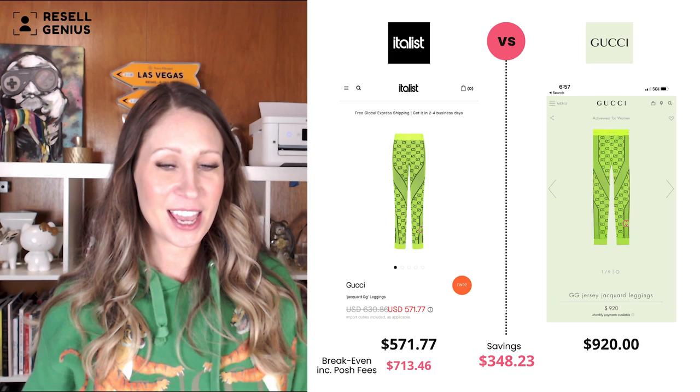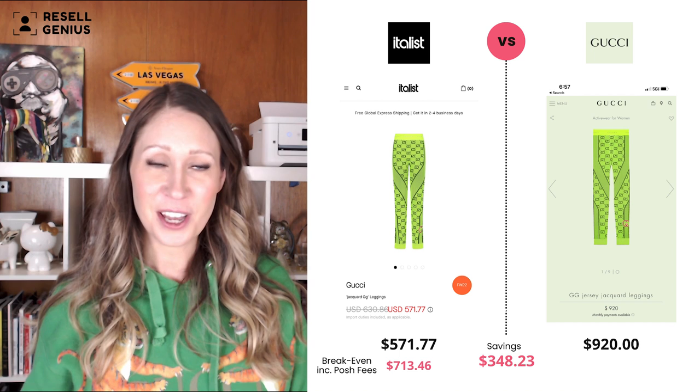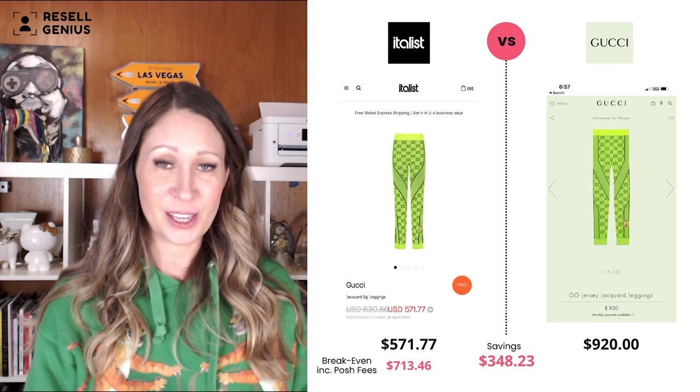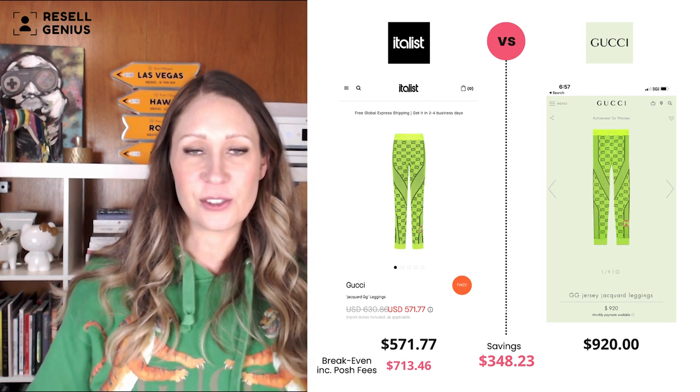I will also be showing you step-by-step what kind of deals are out there. Right now they're having a Black Friday sale — I swear, every day they're having a sale. So it's not like you're going to miss out. But if you get to that sale at the very beginning, you'll get the best stuff. They are adding things all the time.